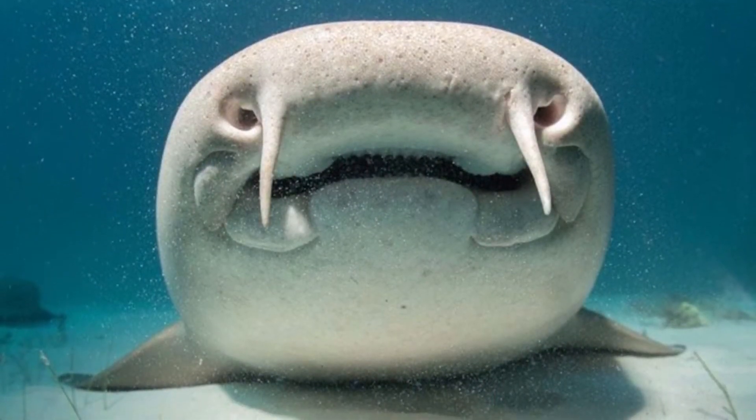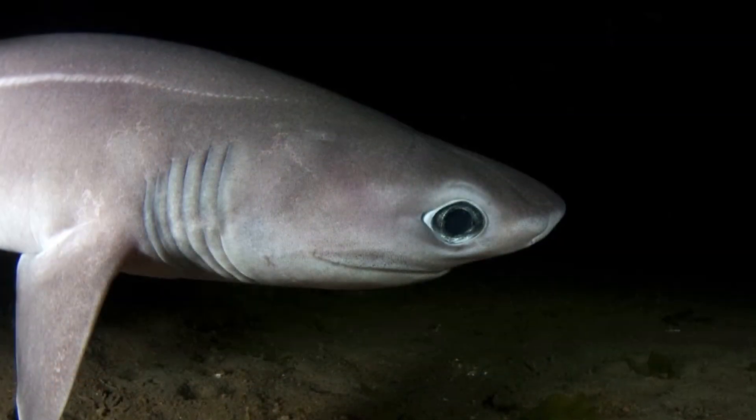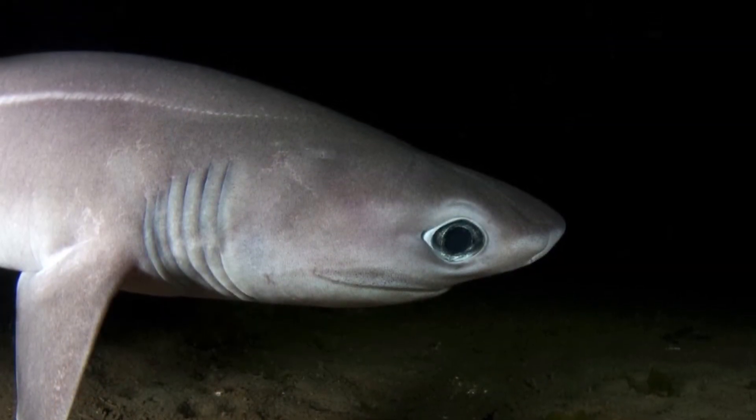Fish like the whale shark have lost this ability since evolution has either shrunk the spiracles or made them disappear altogether. Others, like the sand tiger shark, can switch between buckle breathing and ram ventilation depending on their needs.